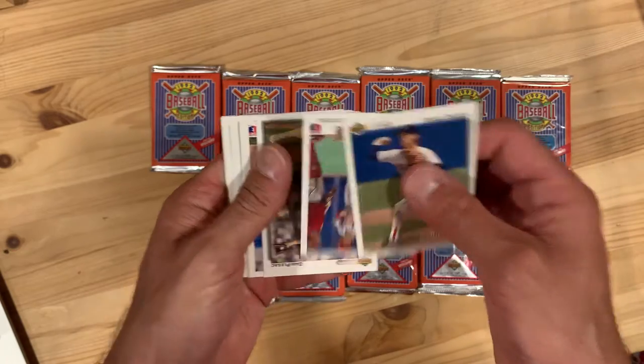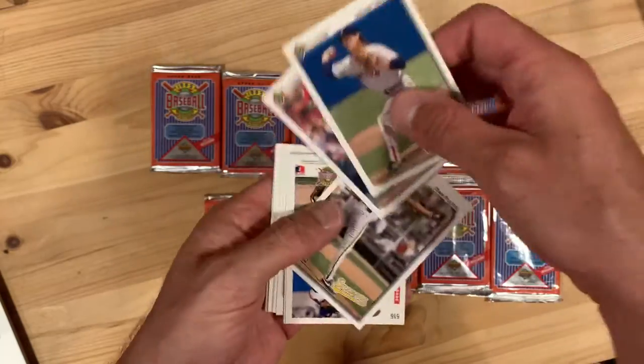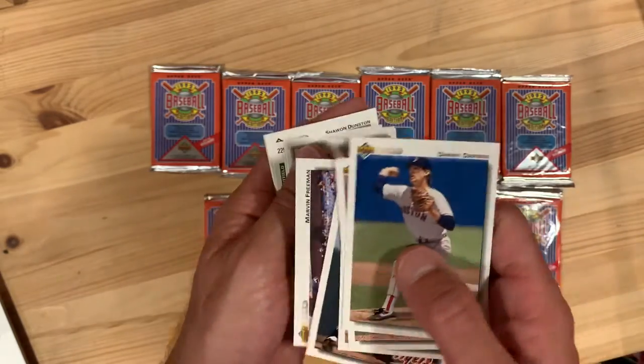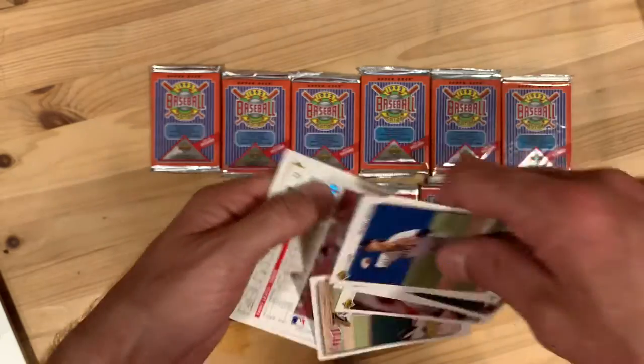One of the things you either love or hate about these is they were kind of randomly packed, so they're all over the place — you can't just flip through them, so it takes a little while. Lou Whitaker — Hall of Famer there, although I'm not going to pull him out. Lance Parrish — I think he might be a Hall of Famer too.